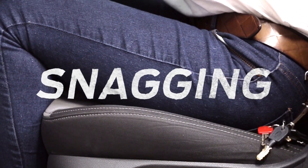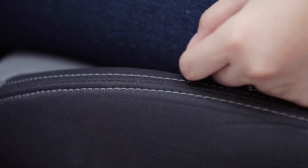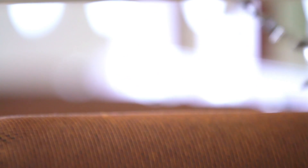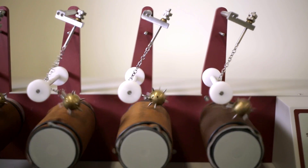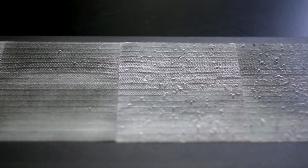We have a test called the mace snagging test which is representative of any sharp objects that the customer may have in the vehicle. The spikes impact the fabric as well as get dragged across the fabric to ensure that the fabric doesn't get damaged from scissors, keys, pens and any type of sharp object that could damage the fabric.